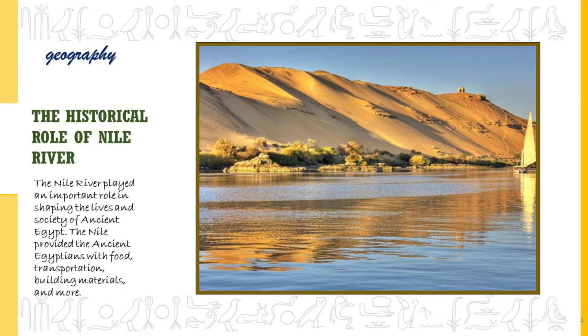The Historical Role of the Nile River. The Nile River is the longest river in the world, over 4,100 miles long. The Nile is located in Northeast Africa and flows through many different African countries including Egypt, Sudan, Ethiopia, Uganda and Burundi. There are two major tributaries that feed the Nile: the White Nile and the Blue Nile.